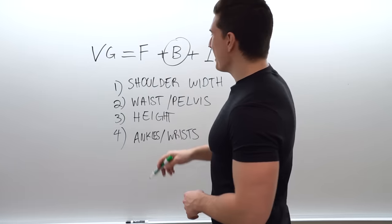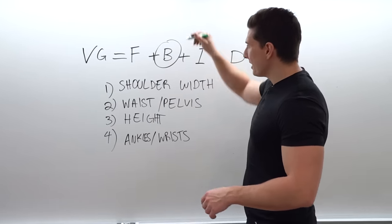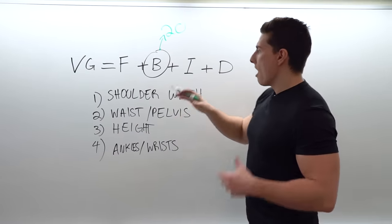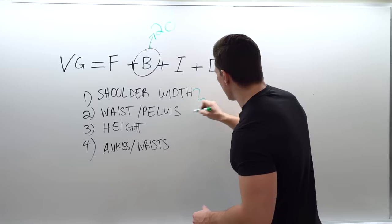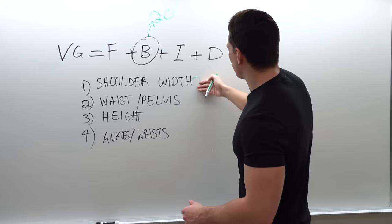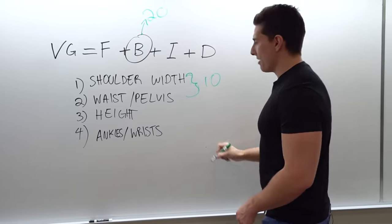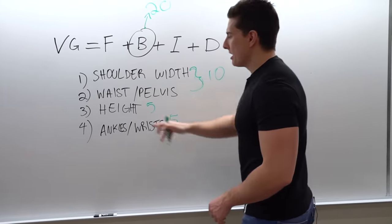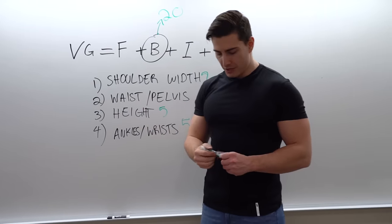Getting back to our B score: the B score is going to be a total out of 20 points. The shoulder-to-waist ratio is out of 10, height is out of 5, and frame size is out of 5.